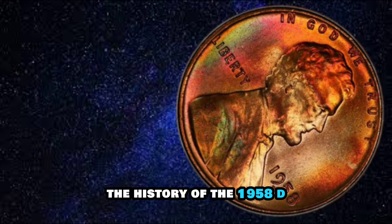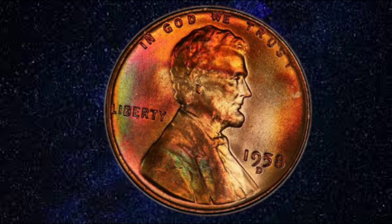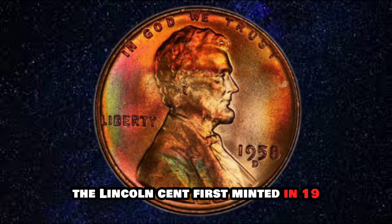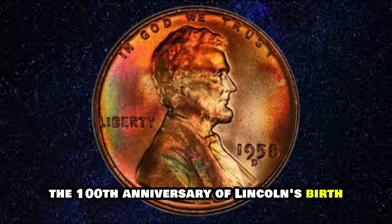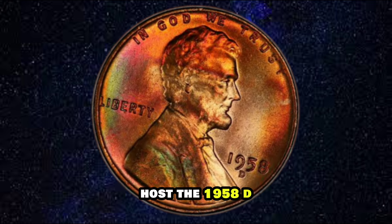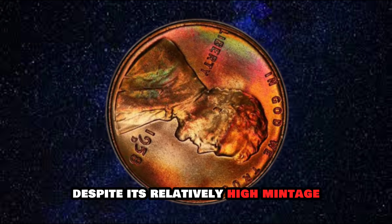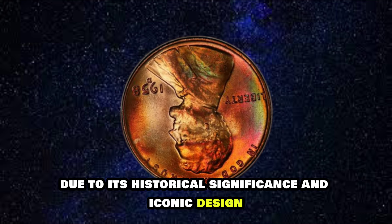The history of the 1958D Lincoln Cent is intertwined with the broader history of the United States. In 1958, the country was in the midst of a period of prosperity and economic growth. The Lincoln Cent, first minted in 1909 to commemorate the 100th anniversary of Lincoln's birth, had become a symbol of American identity and resilience. The 1958D Lincoln Cent was minted in large numbers, with millions of coins produced, yet it is highly sought after by collectors due to its historical significance and iconic design.